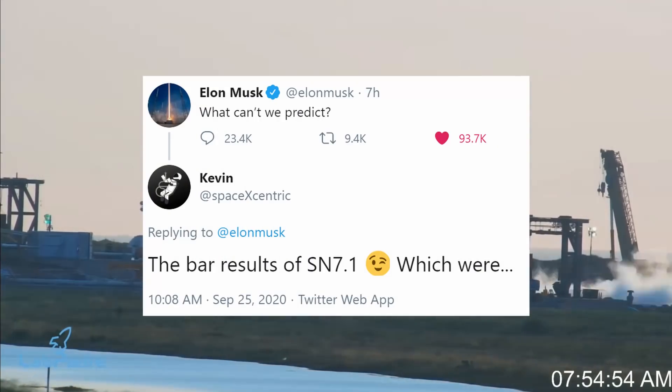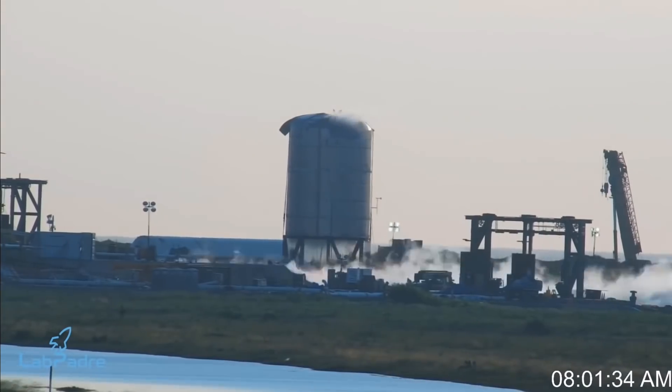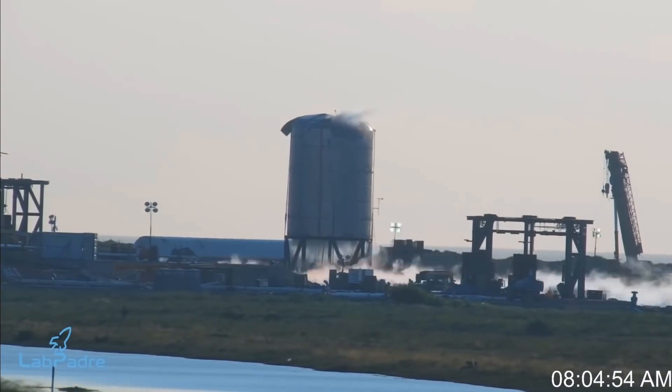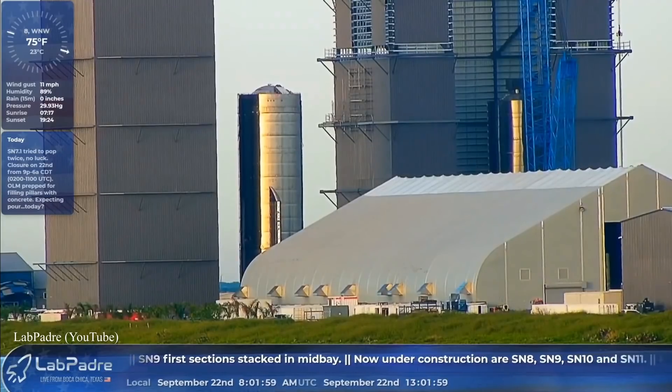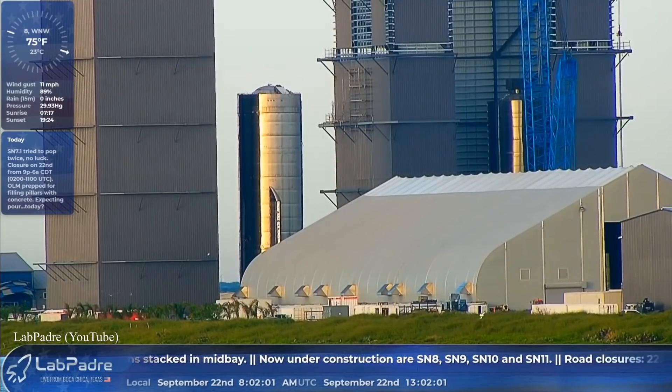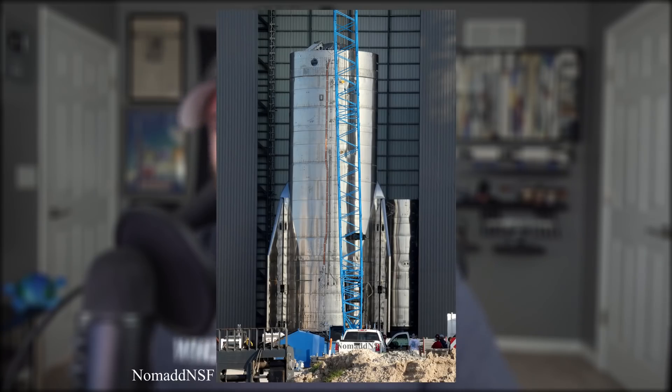Still no word yet from Elon or SpaceX concerning how well the tests went, but all signs indicate it was good enough to move on to the first 304L stainless steel Starship, SN8. Prior to SN7.1's pop, SN8 was moved out of the mid-bay to allow for more room for its fin installation, and both fins were attached over the course of a couple days. Kind of hard to tell in Nomad's picture here because they're folded up, but they're there.